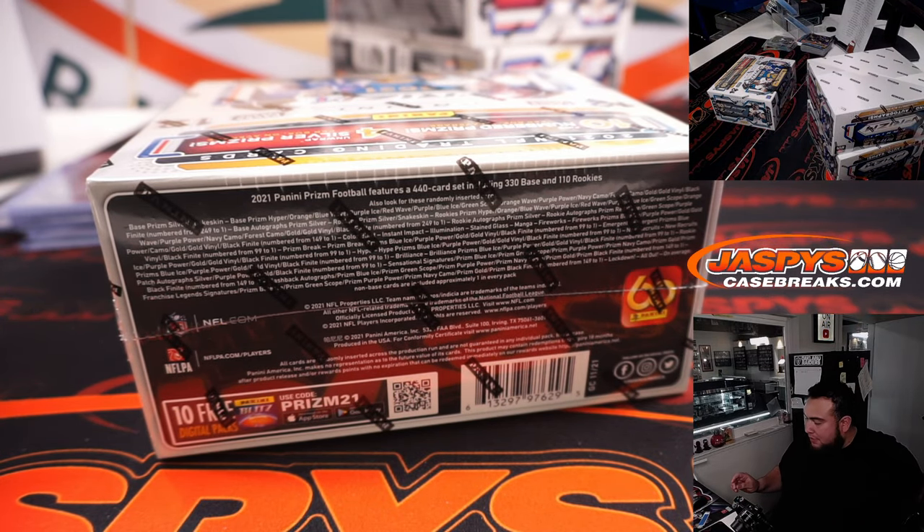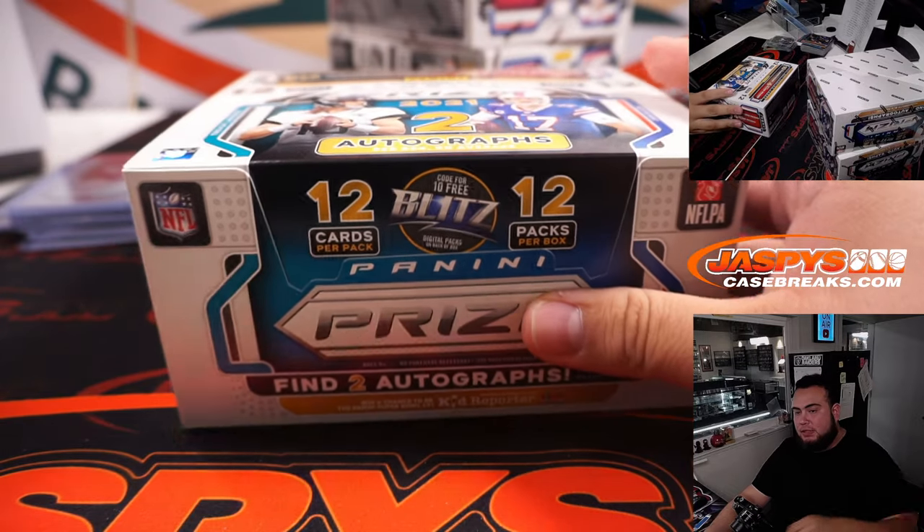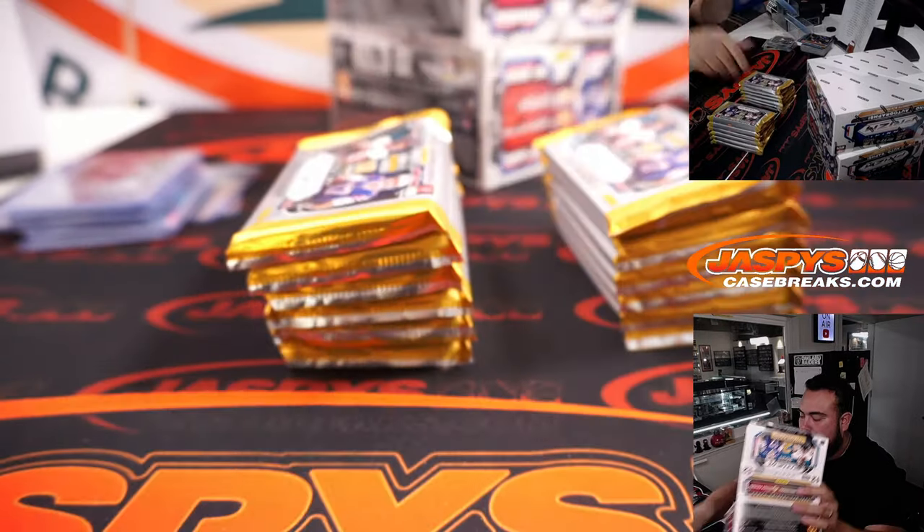Second half of the six boxes, guys — good luck. So if that was a random team's break, that'd be done already, but this is a six box half case break. One all over there already.